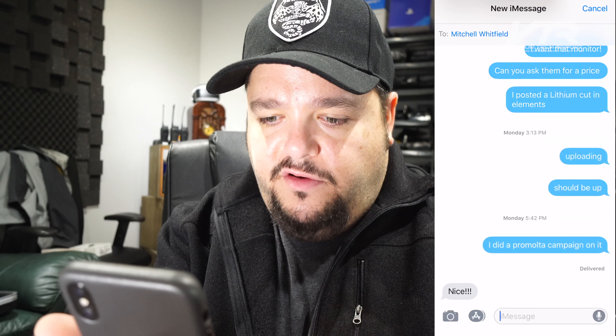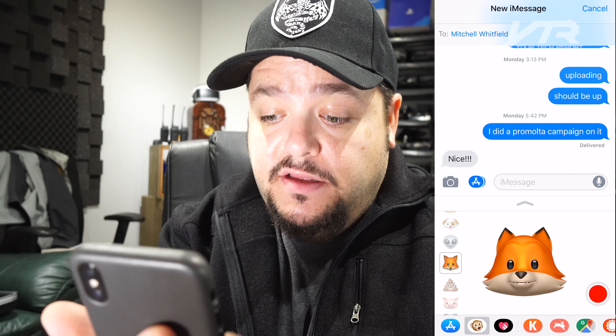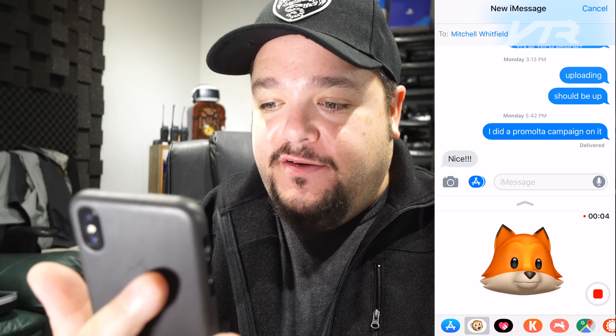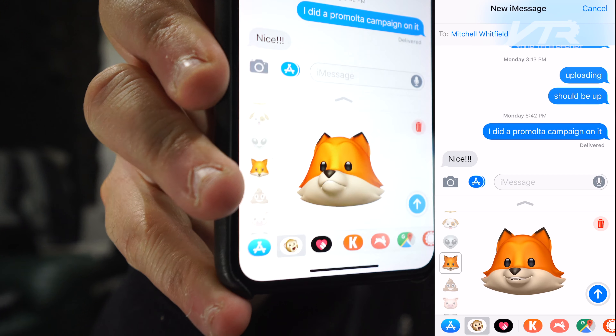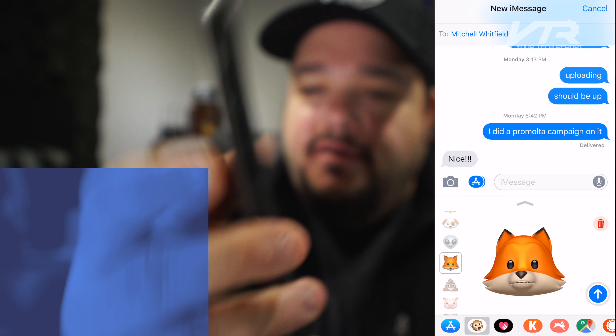So we're going to send an Animoji to Mitchell. We'll go into iMessage, go back to the message to Mitchell, and hit the Animoji button. We're going to choose the Fox Animoji. [Speaking as Fox Animoji]: 'Hi Mitchell. I am the Fox. I am the Fox Animoji. Is this cool or is it not cool? Maybe it's a gimmick, I don't know.' So there's a time limit on that — it actually automatically cut me off at a certain point, which is kind of interesting. I'm going to send this Animoji to Mitchell. It's supposed to send as an animated GIF so it should work across multiple platforms. And there you have the Animoji sent to Mitchell.